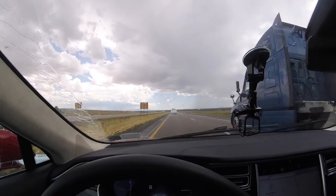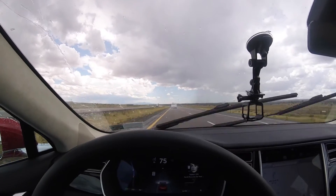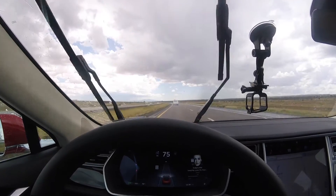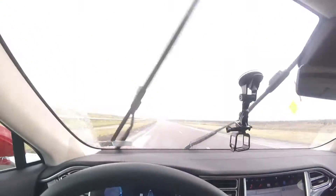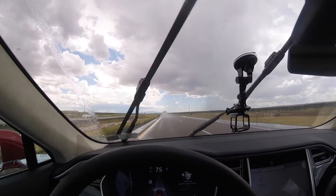So auto steer cannot be used without cruise control. Autopilot is auto steer and cruise control together. All I have to do is pull back twice on this stalk right here — and now we're on autopilot, basically using auto steer and adaptive cruise control.